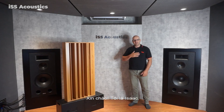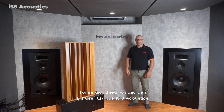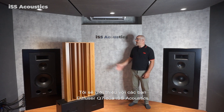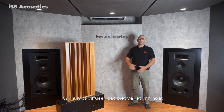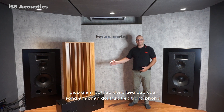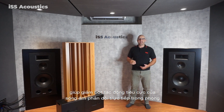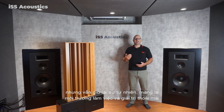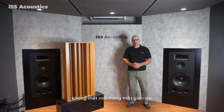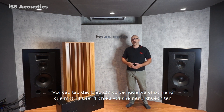Hello, my name is Isaac and I'm here to introduce the Q7 diffuser from ISS Acoustics. The Q7 is a very versatile diffuser that helps to reduce the negative effect of reflected sound in the room while retaining natural sound quality, providing a comfortable, acoustically harmonious working environment.